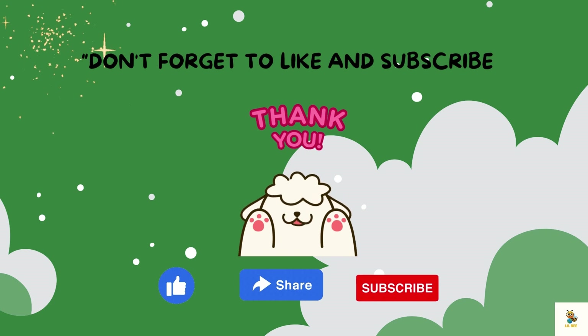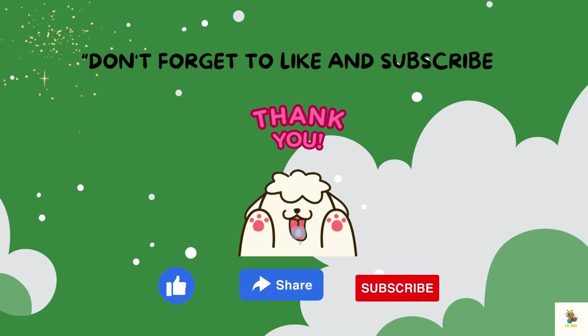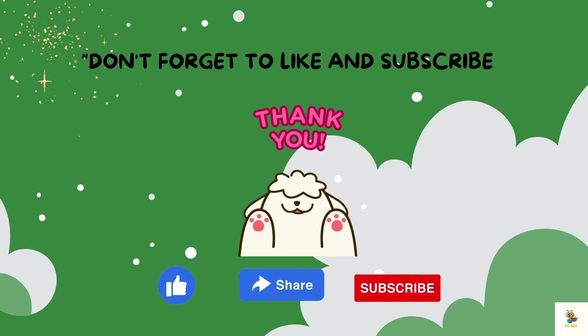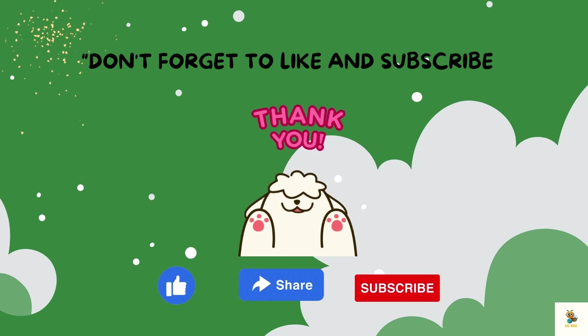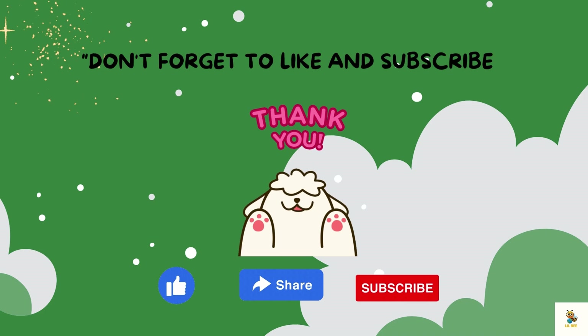I hope you enjoyed our Earth adventure. Don't forget to like and subscribe to my YouTube channel. Until next time, keep dreaming my little astronomers. Thank you so much.